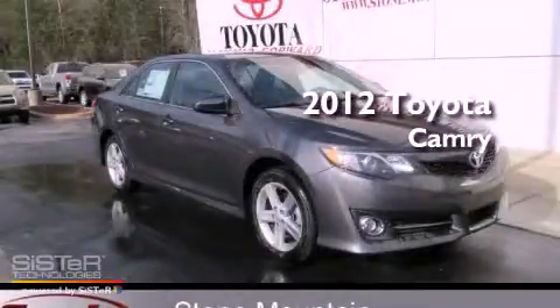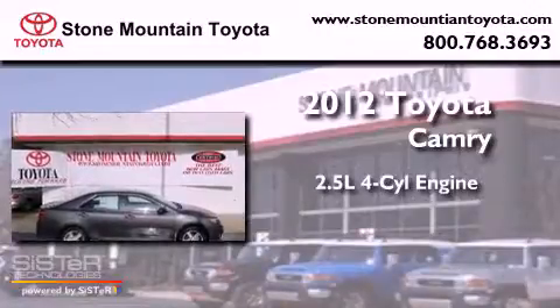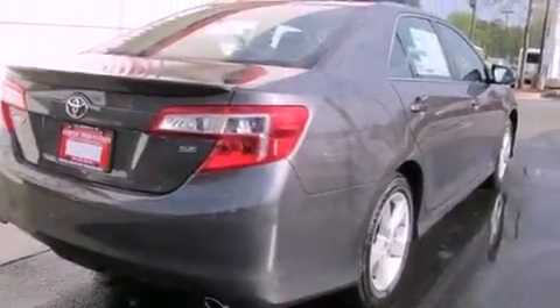This is a brand new 2012 Toyota Camry. It has a 2.5-liter four-cylinder engine and an automatic transmission. All of the following features are included.